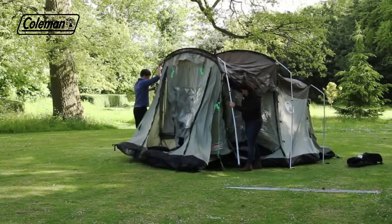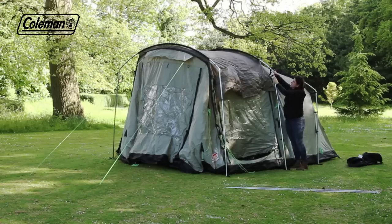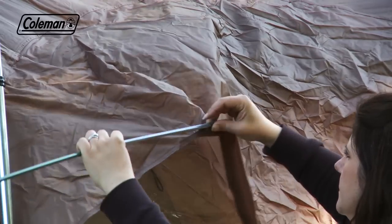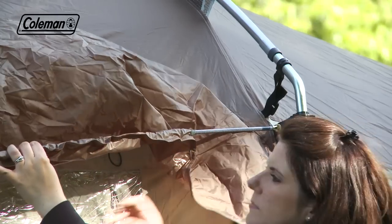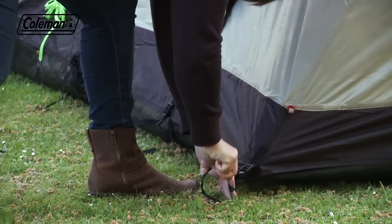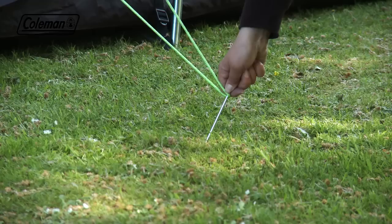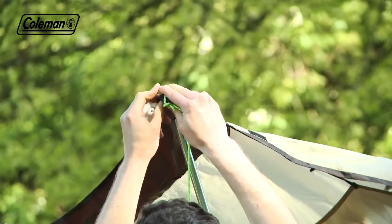Secure the front pole with the guy lines for support, then you can easily clip and peg out the rest of the tent, again starting from the back. Insert the fiberglass peak pole over the door. Adjust the webbing to tighten and guy out the tent, pegging at 45 degrees for maximum resistance, then porch out the door.